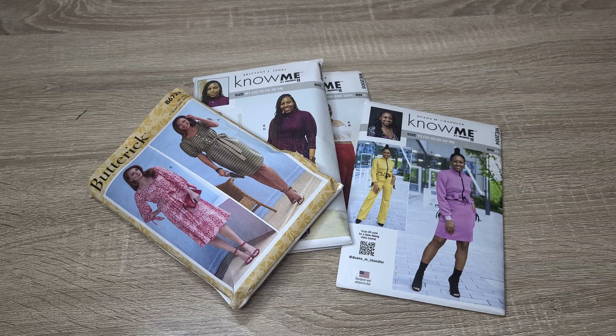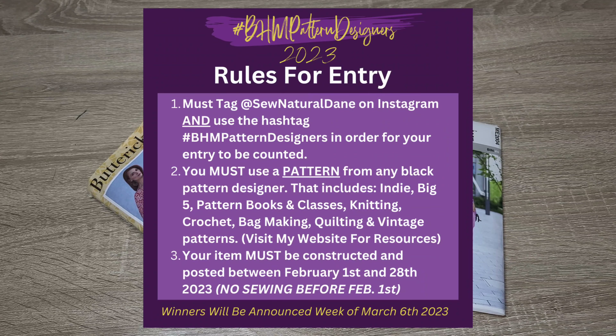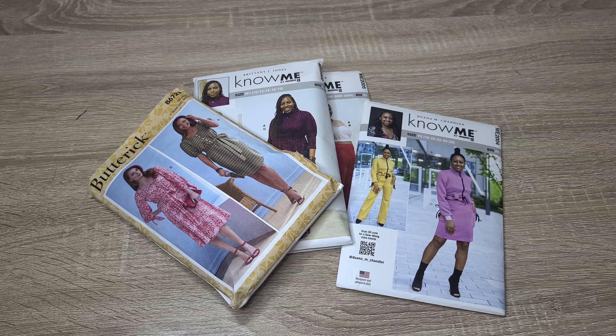The rules of the challenge are pretty simple: tag Sew Natural Dae and use the hashtag BHM Pattern Designers Challenge with your entry. You also need to make a pattern from a Black pattern designer — Natita has a list of designers on her website, which I'll link in the description. Lastly, your garment must be entered between February 1st and 28th. It has to be sewn in the month of February — you can't submit something sewn before February 1st or after February 28th.